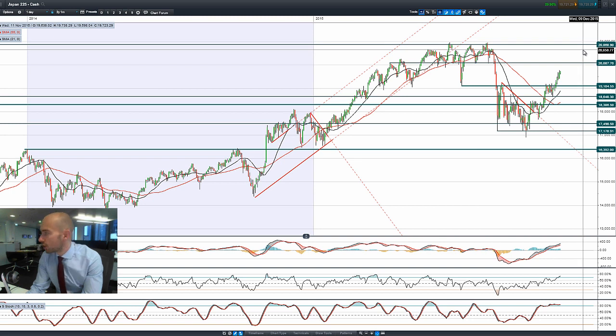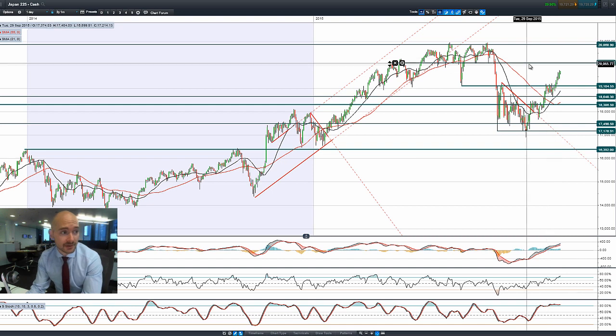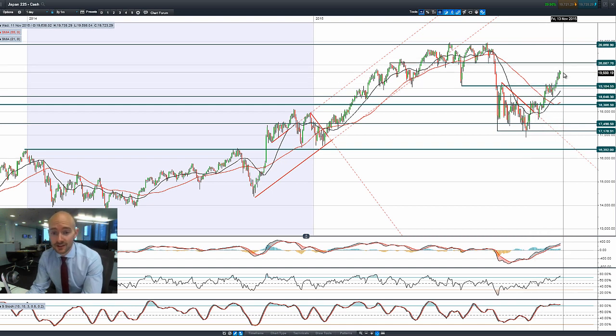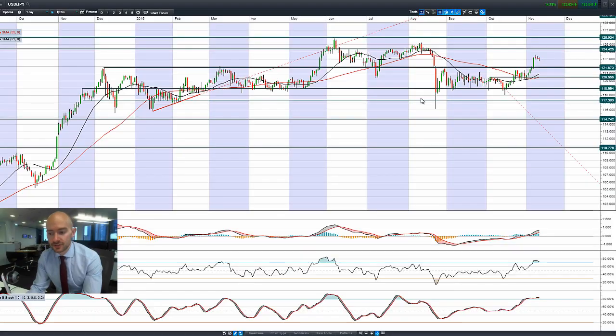Japan 225 is doing a good job. Dollar-Yen is not doing a huge amount — 123 is still high but it's not pushing higher. More disappointing data out of China. Are they going to do more stimulus in Japan? Certainly we've got a proper technical breakout happening in Japan 225, and we're not that far away from 20,000, which is going to be the next potential target price. Looking at Dollar-Yen, we've had three days of a failure to break higher. The longer this continues, the more likely we're going to have a drift back down towards 121.87.